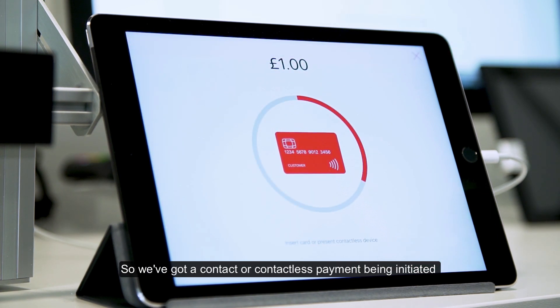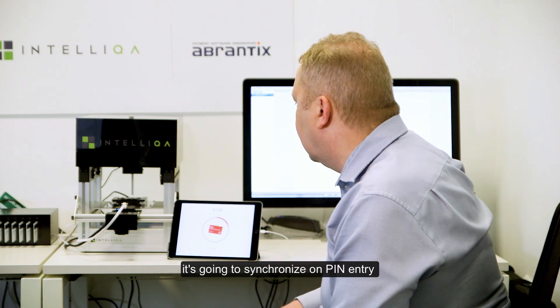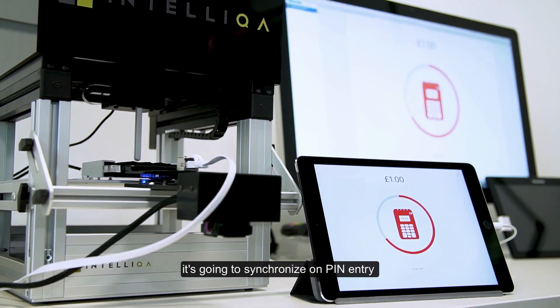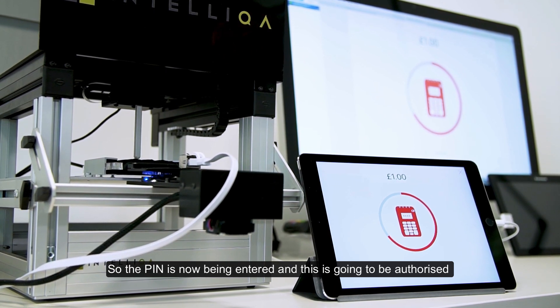We've got a contactless payment being initiated. The robot has responded to this and inserted the card. It's going to synchronize on PIN entry, so the PIN is now being entered and then this is going to be authorized.